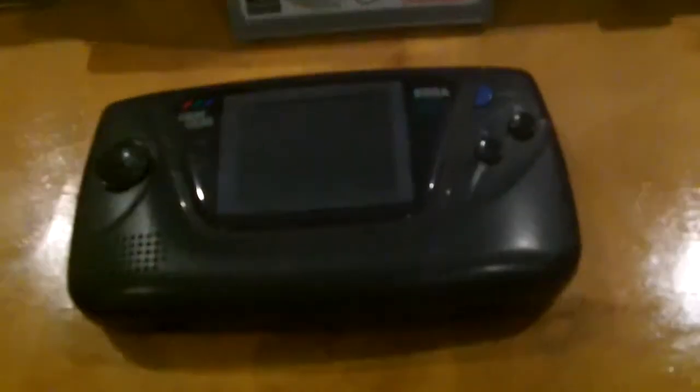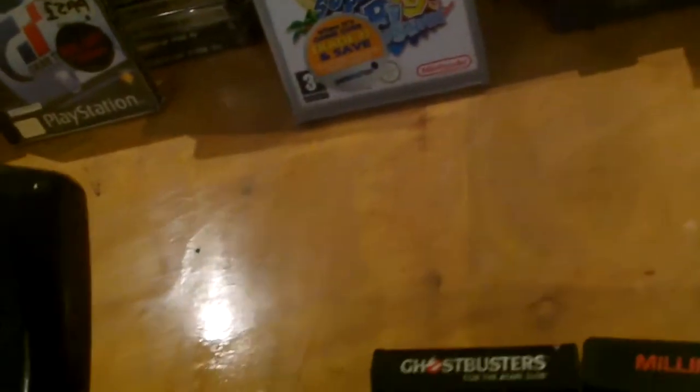Next console, we've got the Game Gear here. The 1999 one, yep.